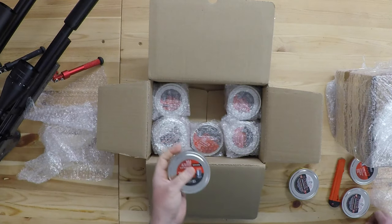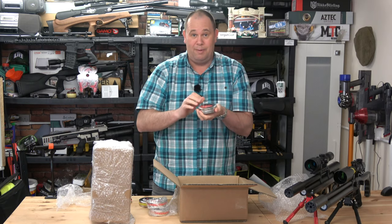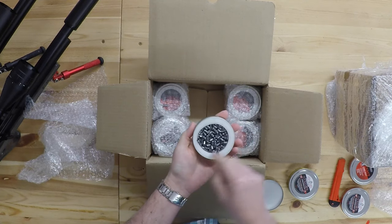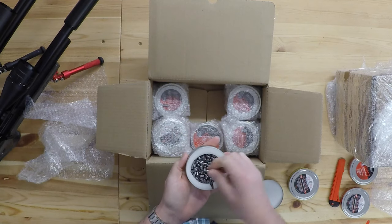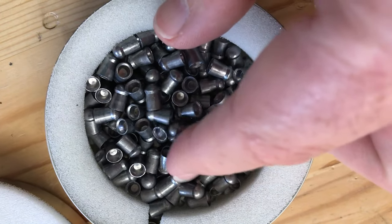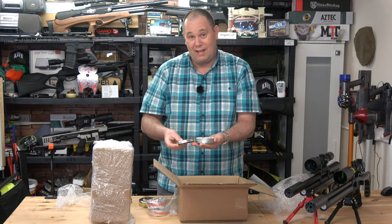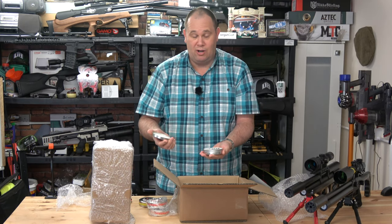Anyone in the UK will tell you that people want these but you just can't get them. Look how they've been packaged — they've been double packed inside the tin. These .22 redesigns are not quite slugs if that makes sense, but they're kind of slug-like, and when people shoot them at around 900 feet per second they're getting really incredible results. But I haven't been able to try them too much because I can't get the pellets.